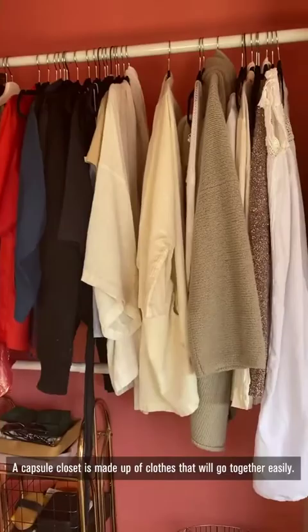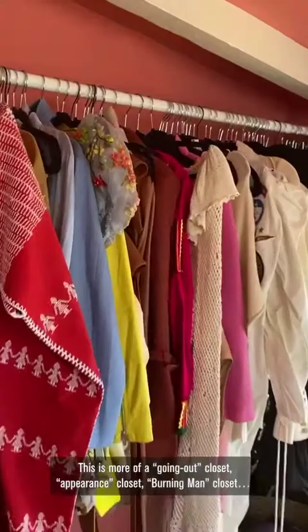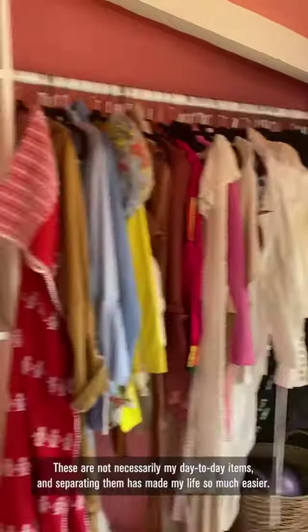These are the things I wear day to day. A capsule closet is made up of clothes that will go together easily. This is more of a going out closet, appearance closet, Burning Man closet. These are not necessarily my day-to-day items, and separating them has made my life so much easier.